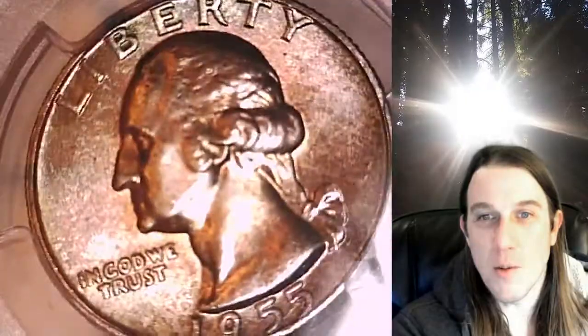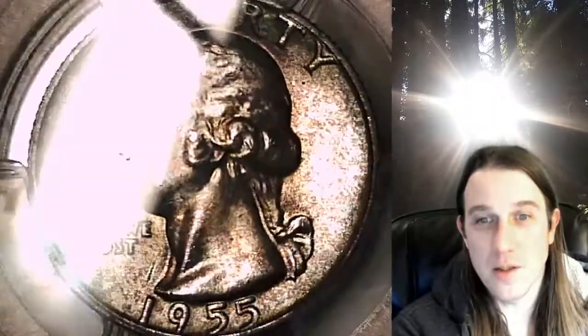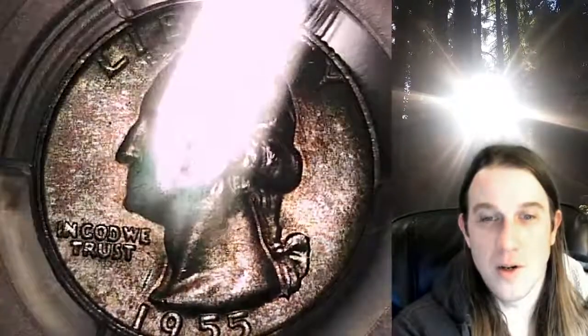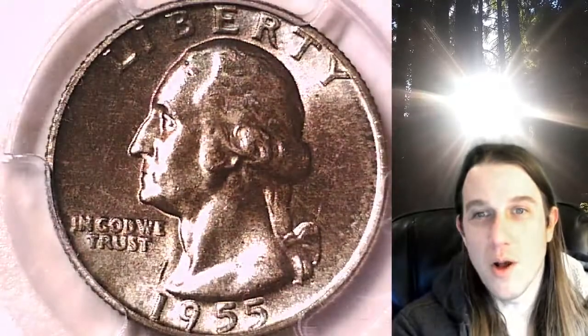Thanks everybody for watching. Hope you guys enjoyed this beautiful toned coin. I wish the color showed up a little bit better, but that's one of the reasons I like doing these videos — I can at least describe the coin a little better even when I can't fully show you. Thanks again everyone. Have a great week and see you all in the future.